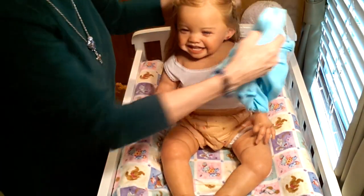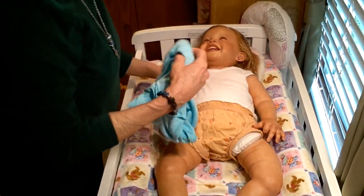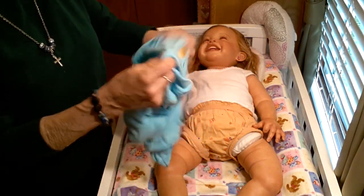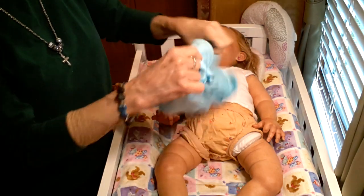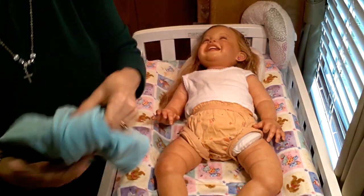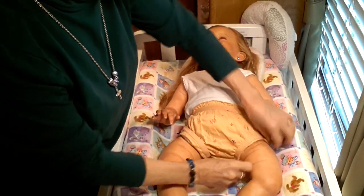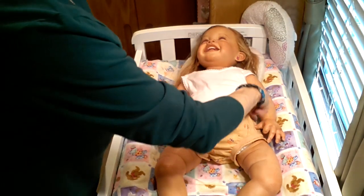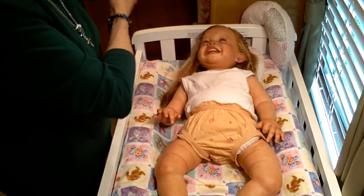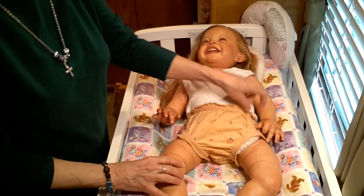I have her along with a lot of my other babies set up in my living room so I can see her every day. When I do my nursery tour, I'm going to show you my couch babies too — you'll see who I have on my couch. And you'll see Katie Lynn — she's the Yannick sculpt — Maggie Mae's little sister. She's in a rocking chair sitting right beside Maggie Mae.